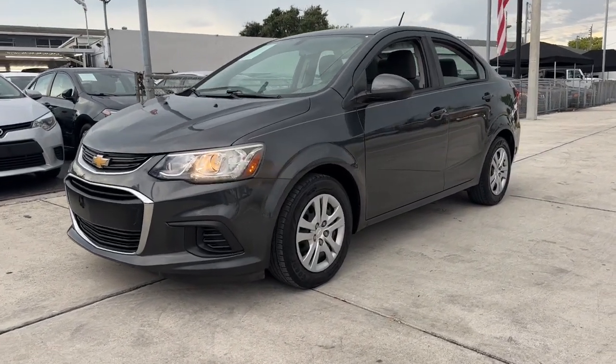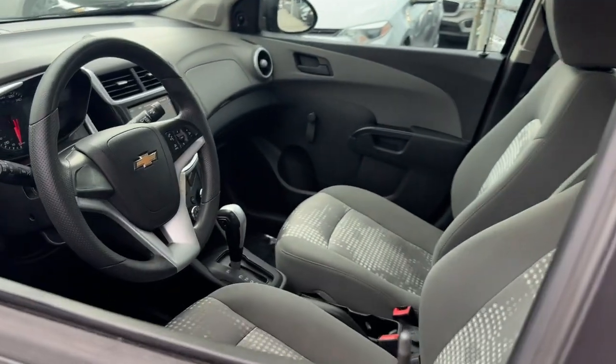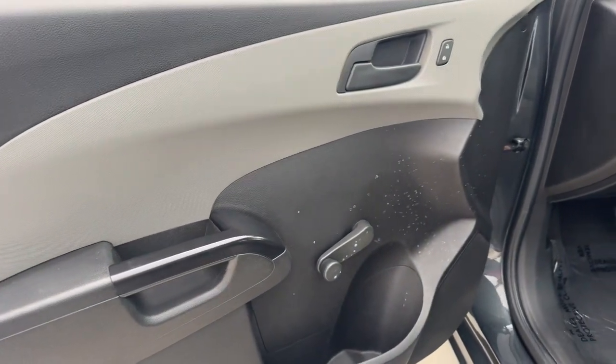Get into a car with value. 2018 Chevrolet Sonic. With less than 70,000 miles on the odometer, this vehicle provides excellent value.